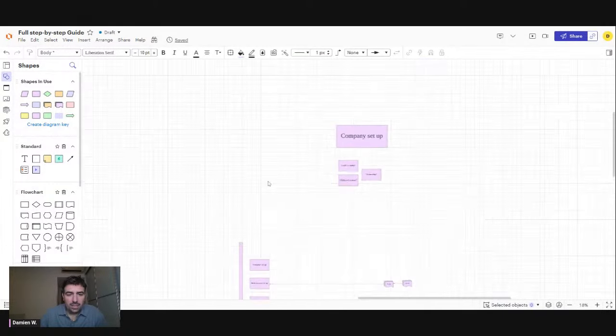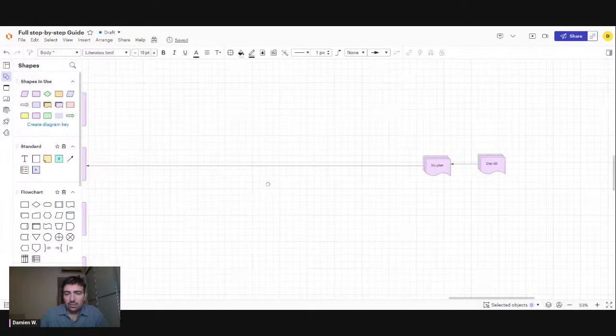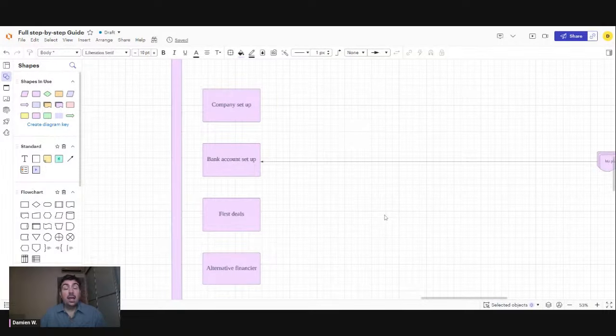So the first step is set up a company. Then once you open a company, you need to open a bank account. You need to have all the due diligence documents prepared and also a business fund. Most banks now ask for a business fund — I know it's completely stupid, but this is what they do. Be ready with your business fund.